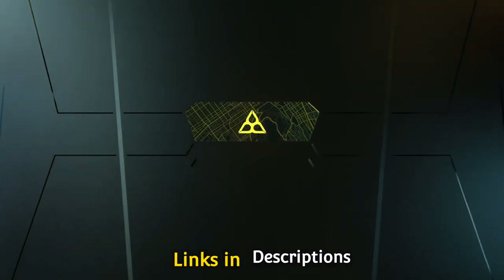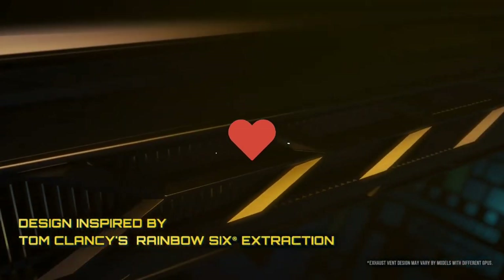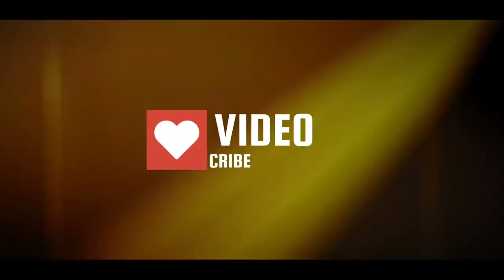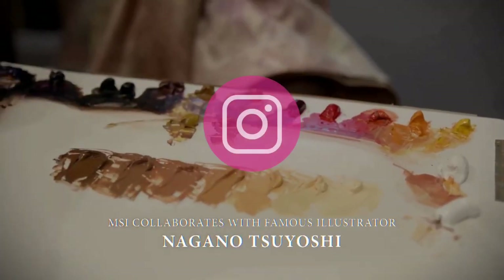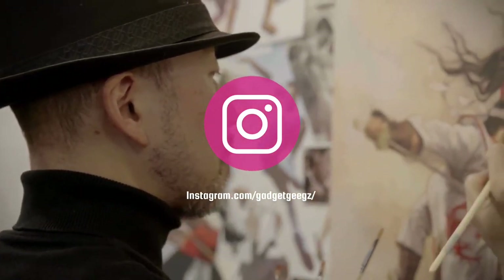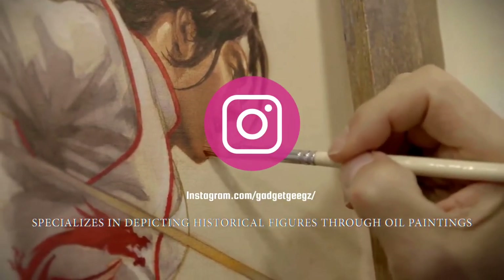Do watch the video till the end and let me know in the comment section which MSI laptop you liked the most. Please hit the like button, share this video among your friends, and subscribe to our channel. If you have any queries related to buying a new laptop, you can ask me on Instagram — the link is in the description.